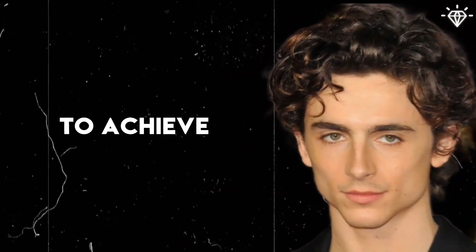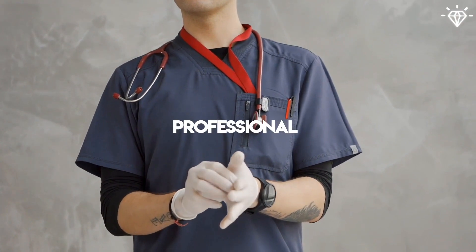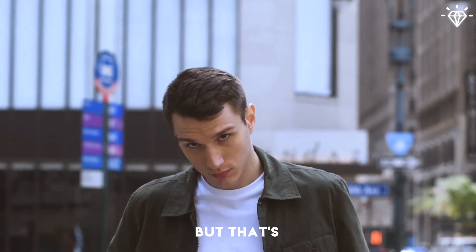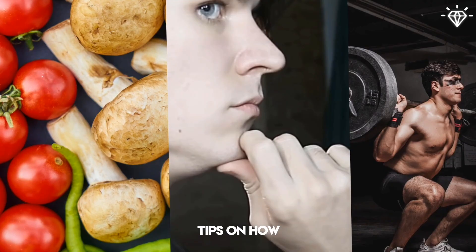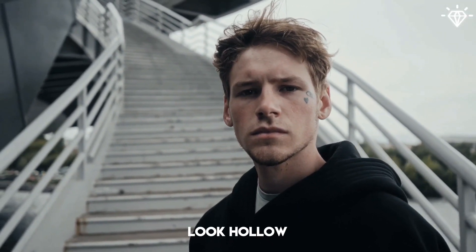The easiest and fastest way to achieve hollow cheeks is by consulting with a qualified cosmetic professional who can administer facial fillers. But that's not the topic I'll be discussing in this video. I'll be sharing practical and natural tips on how you can naturally enhance the appearance of your cheeks to make them look hollow.